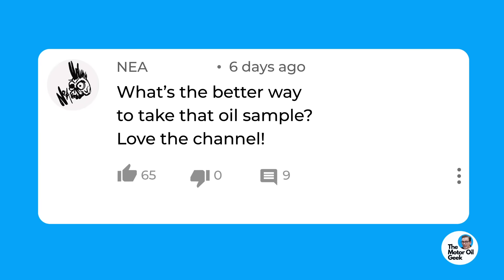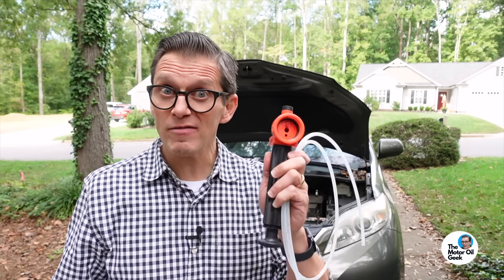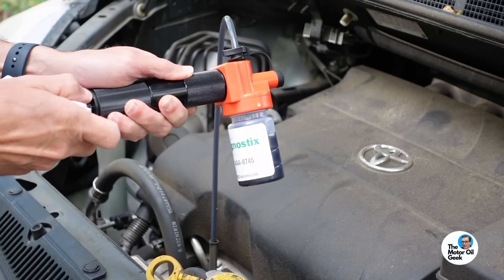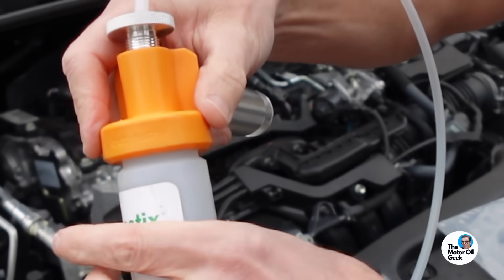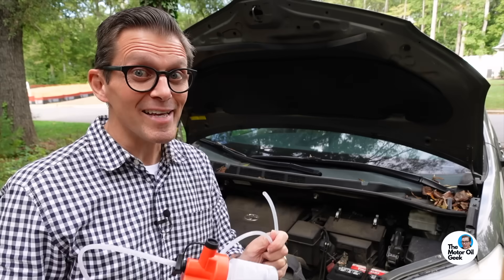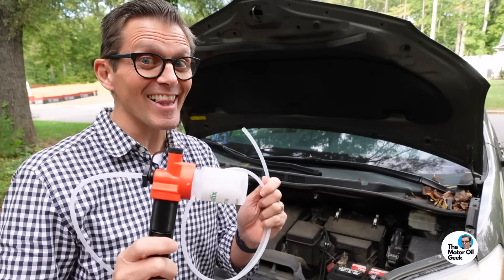We frequently get the question: what's the best way to take the sample — is it a drain sample or using the vacuum pump? Either way works well. I prefer to keep it consistent. If you start off with a drain sample, keep taking drain samples. If you start off with the vacuum pump, keep doing it that way, because the sampling method itself can have some influence on the result. You're looking for that trend analysis. The previous sample I took before we changed to the Restore and Protect used the vacuum sample, so that's how we're going to do it again. Plus, the vacuum sampling method is way easier and a lot cleaner.